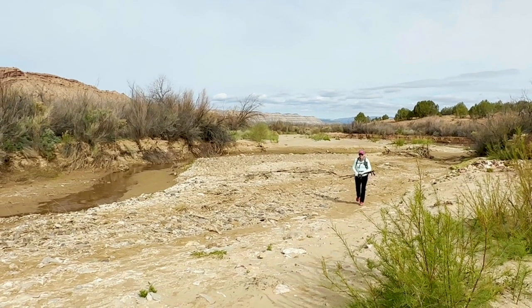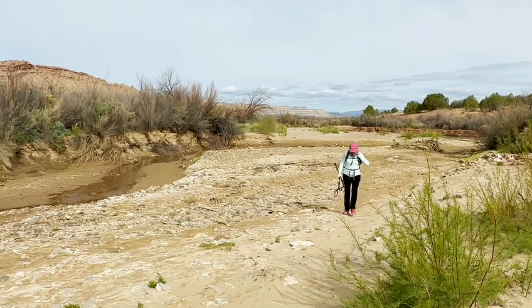We're about a half mile into the hike and we're just continuing to walk through what's called Avery Wash.